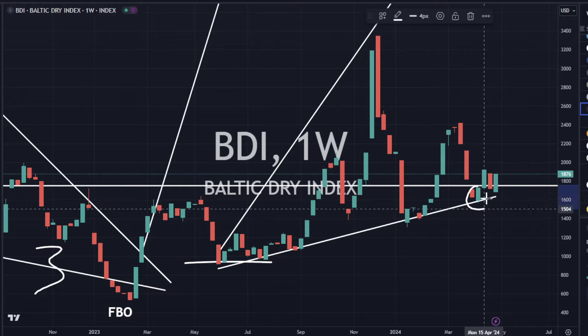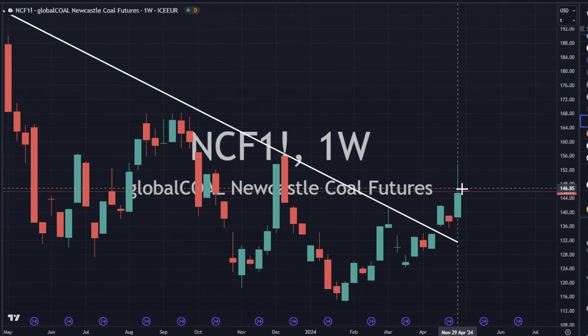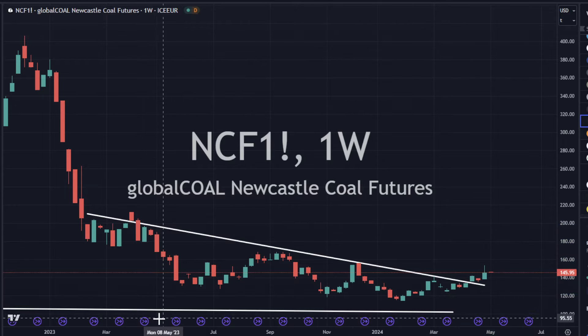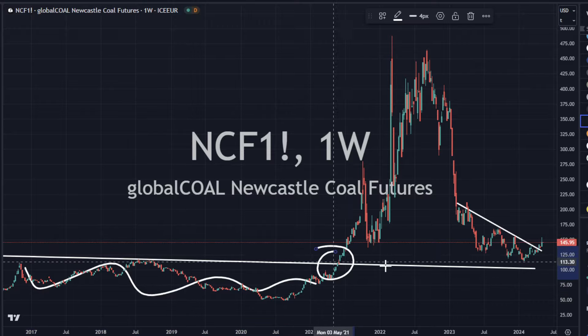Bullish engulfing here and here and here, if we can close the week up strong. Newcastle Coal Futures are heading to the upside, and we're starting to work our way on up — that looks good. That's off a big retest, so base down here, breakout retest. I think it looks pretty solid.